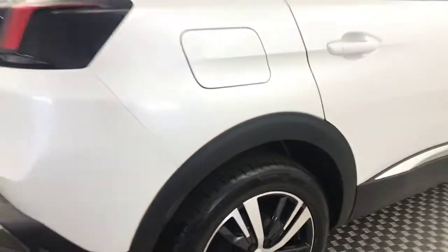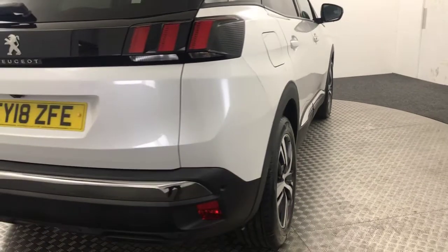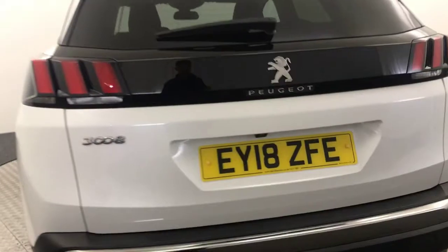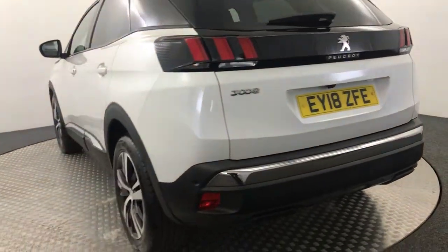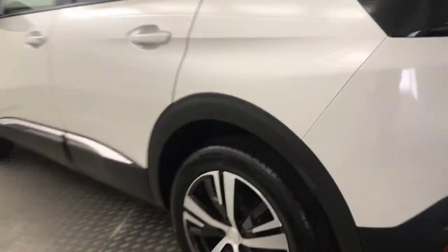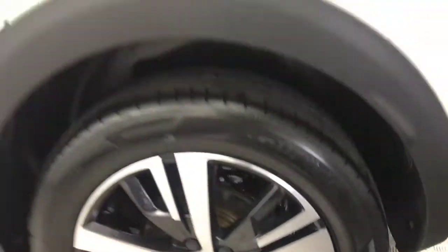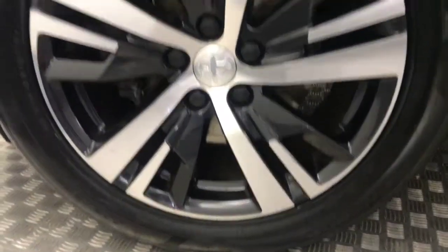Your wheels are perfect there, plenty of life left on that one. Jump around to the rear — you've got reverse sensors as well as a reverse camera. Moving round, your wheels are absolutely perfect there. There's no nasty scratches, scrapes, or dents down the side. And there is the final alloy.